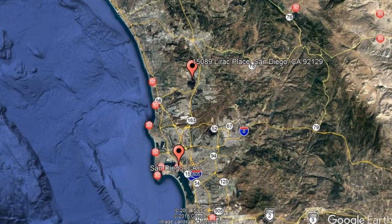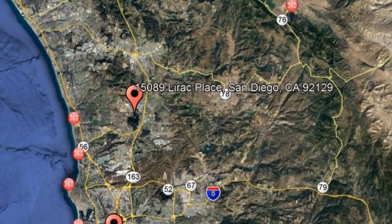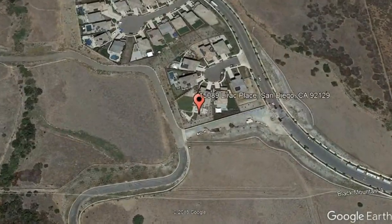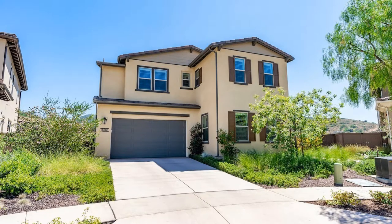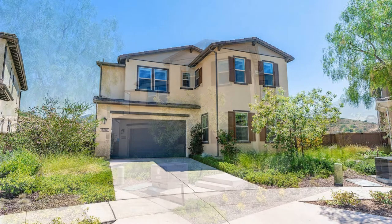Here are photos of an available rental property. Make it yours today. 15089 Lerac Place, San Diego, CA. Check out this spectacular 5-bedroom home on a 3,650 square feet lot with expansive canyon views.